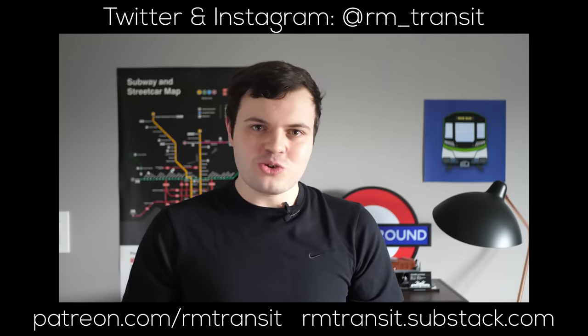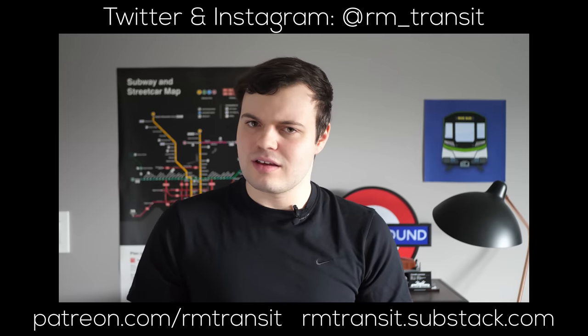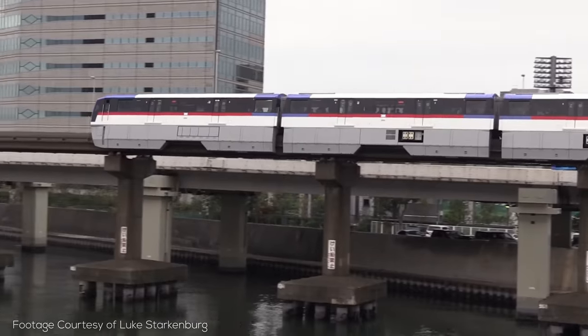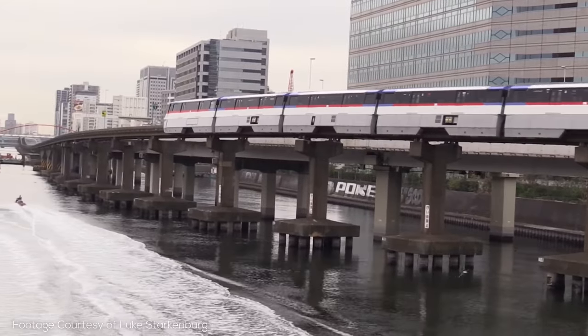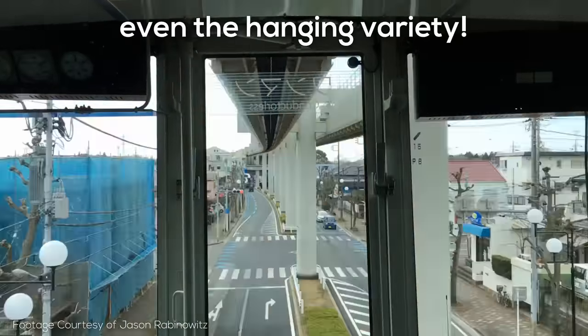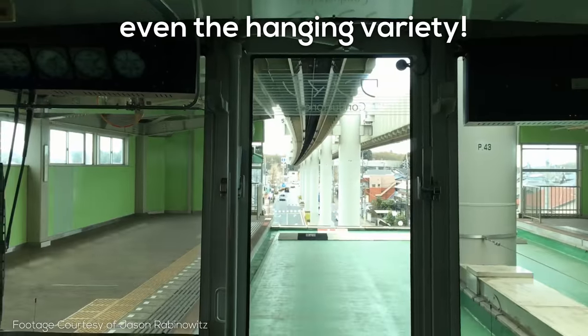Hey there, my name is Rhys, and this is a YouTube channel where we sometimes say nice things about monorails. Today we're actually going to be talking about the Haneda monorail, which is sometimes better known as the Tokyo monorail — but Tokyo has a number of monorails, so I'll just call it the Haneda monorail.